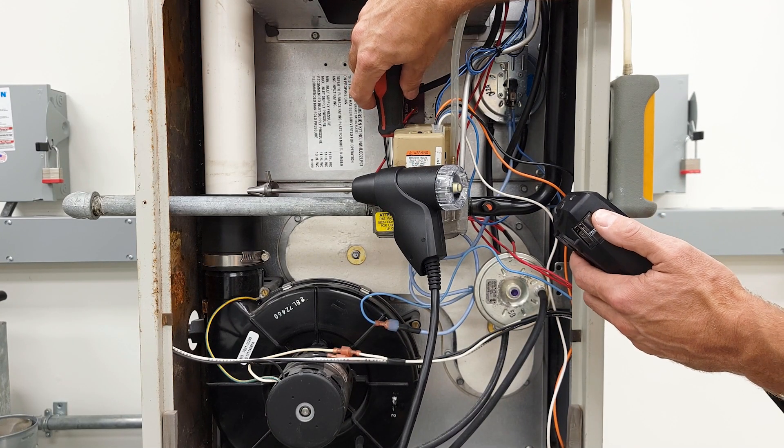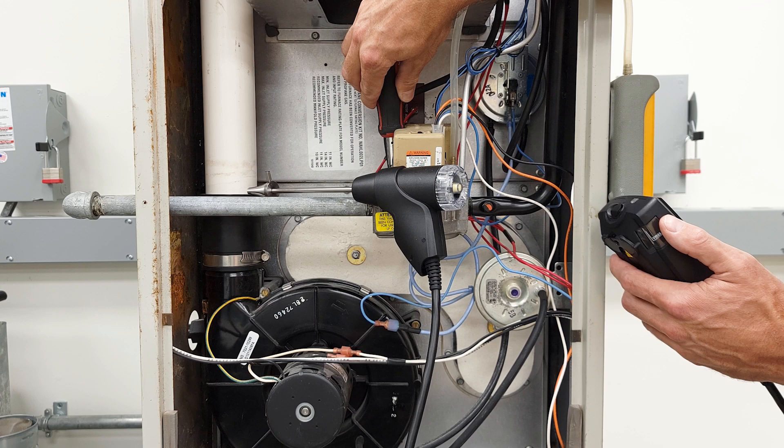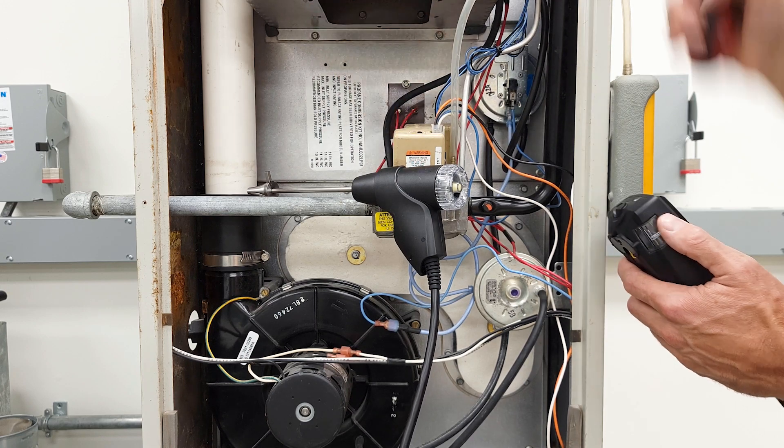Maybe a combustion analysis was not performed while adjusting the gas pressure at the gas valve. I've run up on gas furnaces that have a lot of soot in the combustion chamber because they were never set up properly, and that really messes up the entire heat exchanger and even clogs it up. So make sure to set up the natural gas to propane conversion kits properly.